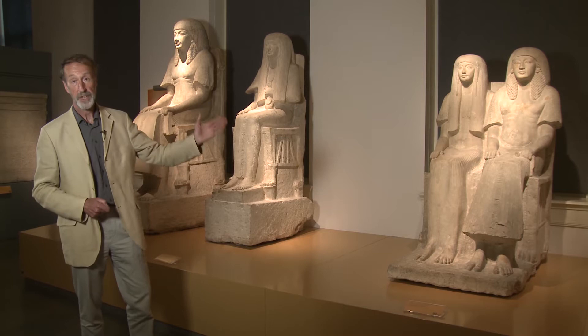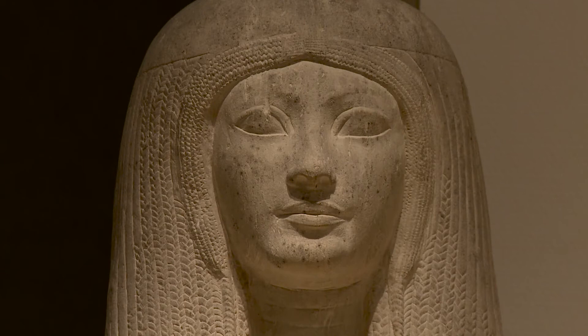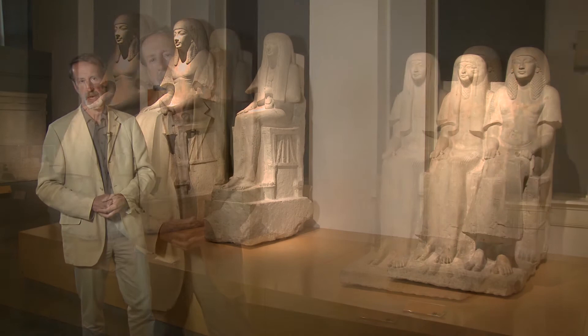Here in the Leiden Museum we have three statues from one and the same tomb. They were bought at the same moment, in 1828, and they represent the tomb owner, Maya, his wife, Merritt, and the couple together — Maya and Merritt seated side by side.